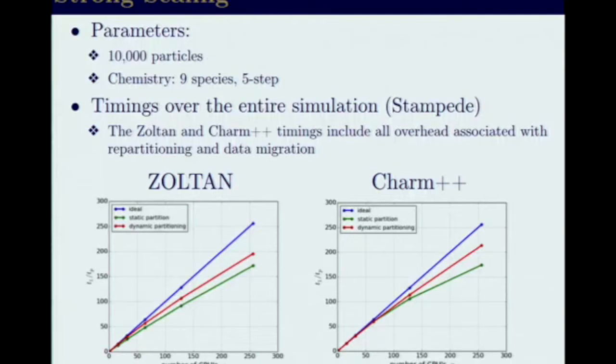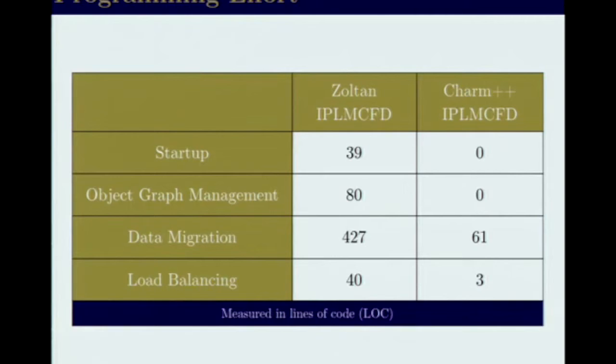But here's the difference when it comes to programming effort. If you use Zoltan, there are many lines of code needed to code the startup, manage the graph of objects, and provide all the required information. The PUP methods in Charm++ are really easy; in Zoltan, it's more involved to serialize the different objects. Even calling the load balancer requires setting parameters and passing graph information. That's where Charm++ features come in very handy.